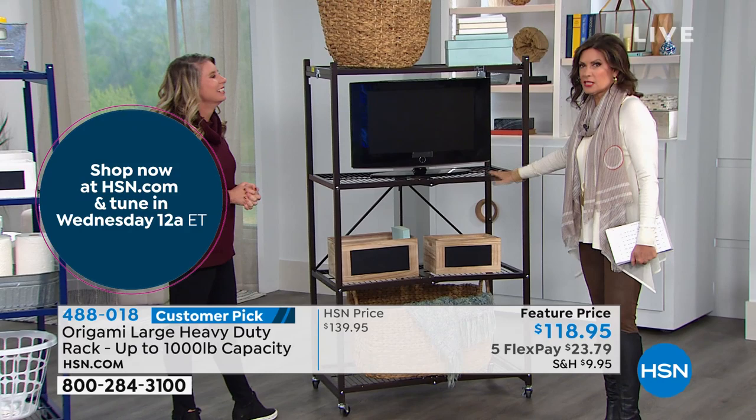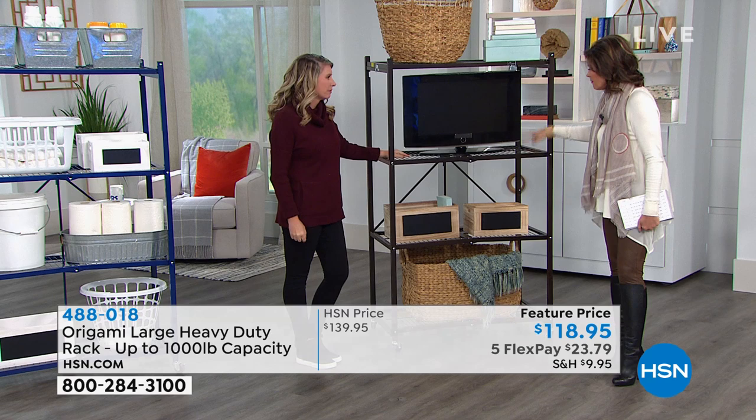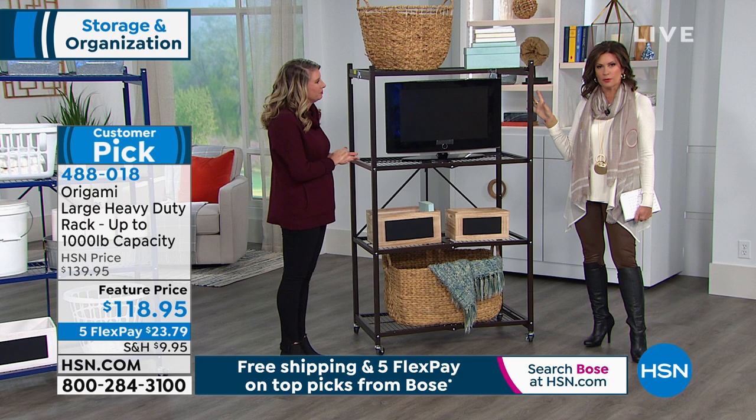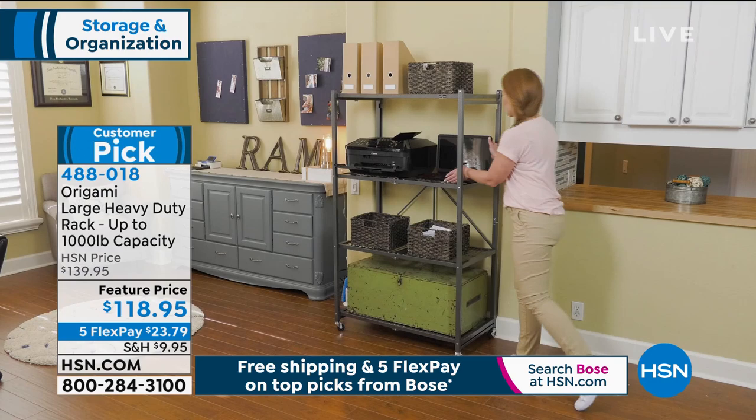Powder-coated steel means you do not ever have to worry about chipping, cracking, none of that — which is why I like to call this store decor. It is storage that really looks like home decor. It really is going to fit your life so beautifully. I keep mine — when you live in a condo, all you get is like a little storage cage. I have mine actually lined up like this, and you will love the wheels.